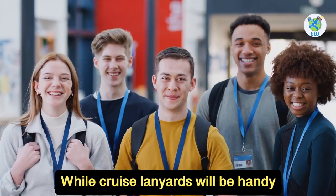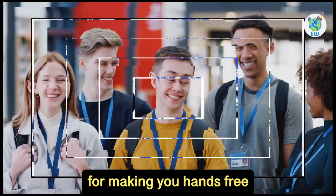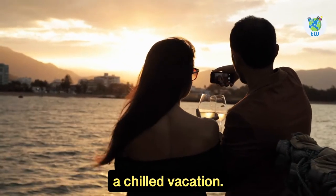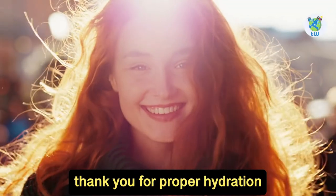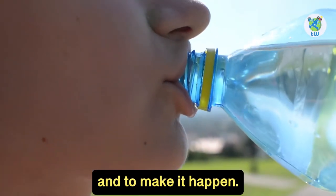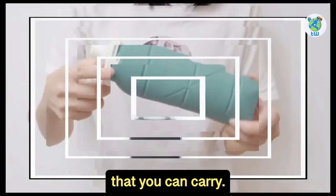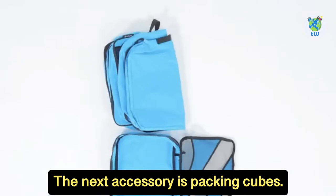Cruise lanyards will be handy for keeping your hands free and will organize your ID and key card. Even though you are enjoying a chilled vacation, your body will thank you for proper hydration, and collapsible water bottles will be the perfect accessory to carry for that.